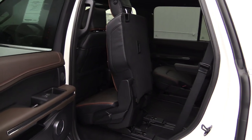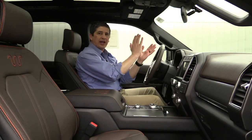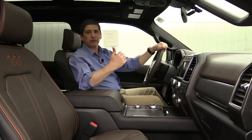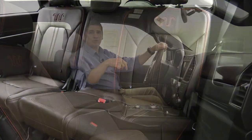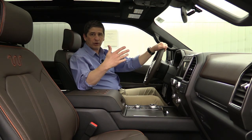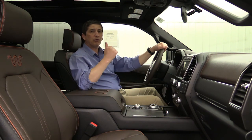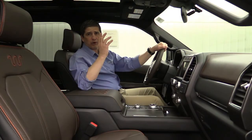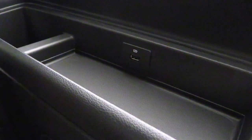Those second row seats slide forward and back, and they also have a tip-and-slide feature using the lever underneath the seat. You can leave car seats installed — it will tip and keep the same position for that seat, sliding on the track so you can get to the back without disturbing the car seat. The third row seats seat three back there with a 60/40 split bench seat for the backrest. They have power recline as well — switches on the side allow those seats to recline back or even come forward. There are also USB ports on each side for the third row, so they can keep their devices charged.